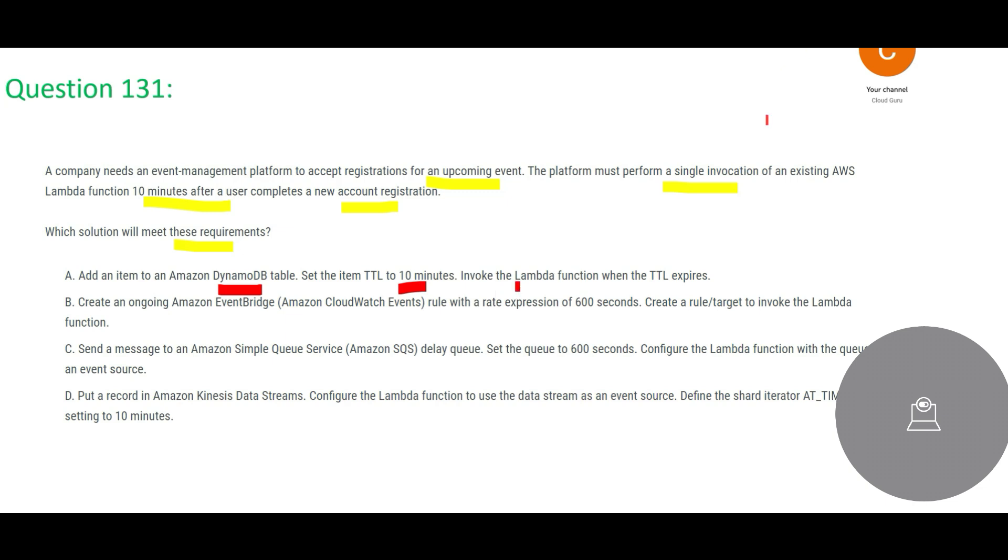Whenever we have such questions, we should always think about cost-effective solutions. Even if cost is not mentioned explicitly, implicitly you should think about cost. DynamoDB is very expensive — like a Mercedes. So we will cross this option and look for a cheaper solution.